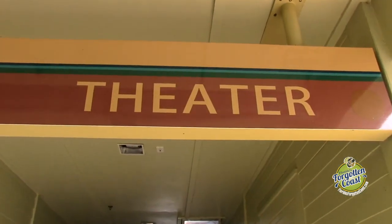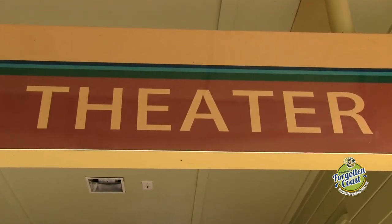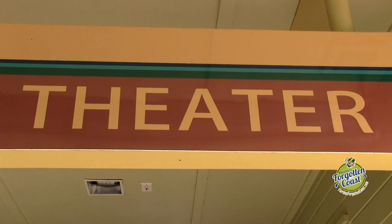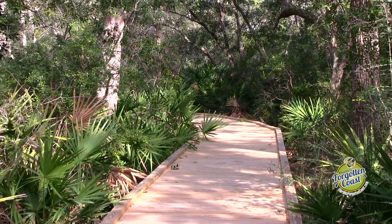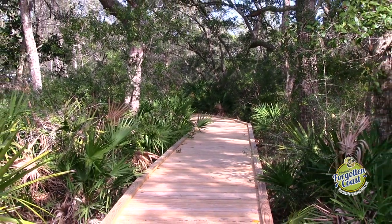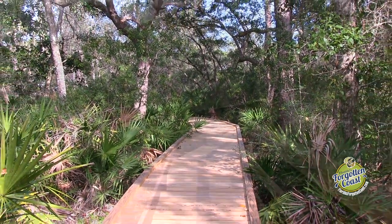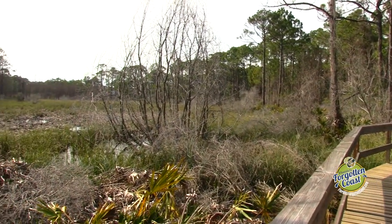Outside of the Nature Center is the theater, which shows our award-winning 12-minute documentary film, Apalachicola River and Bay, a connected ecosystem. And then we have the boardwalks, which are split into the Nature Walk on the north side of the property, and the Watershed Walk Bay Overlook on the south side of the property.